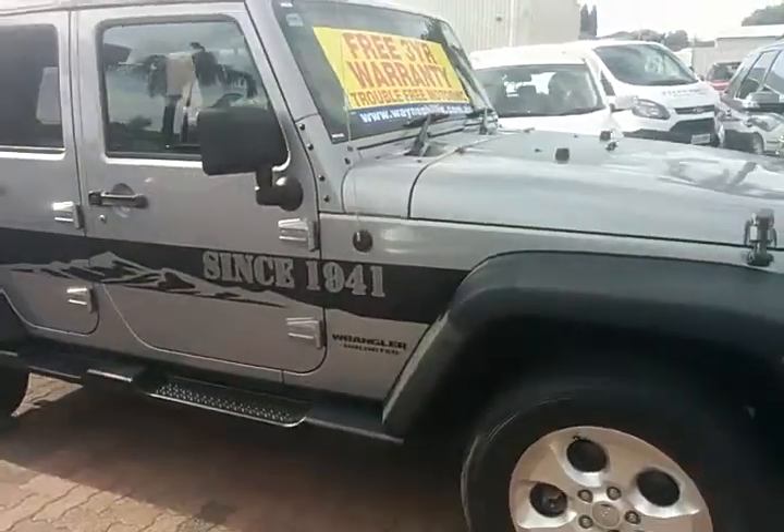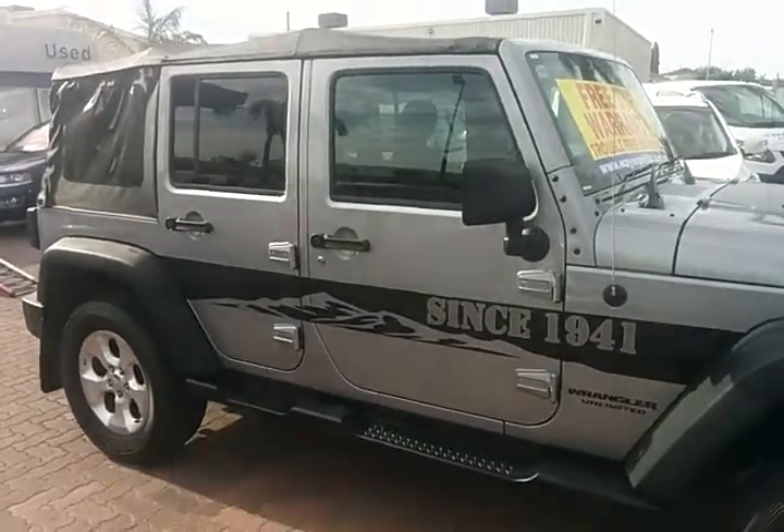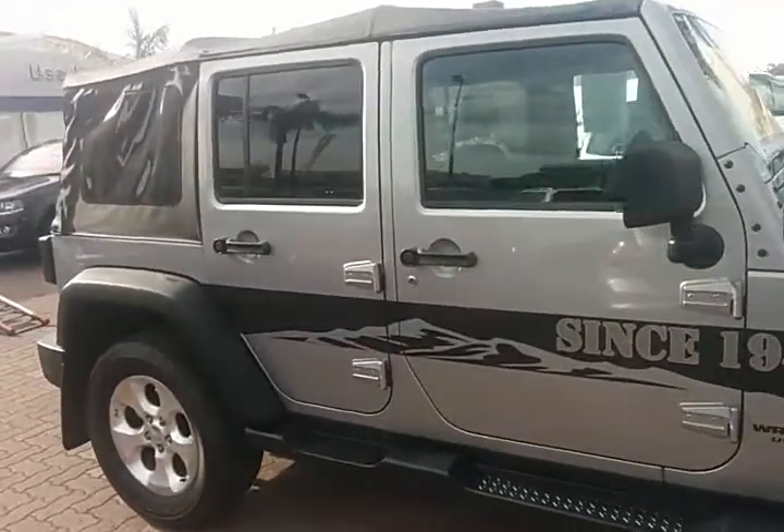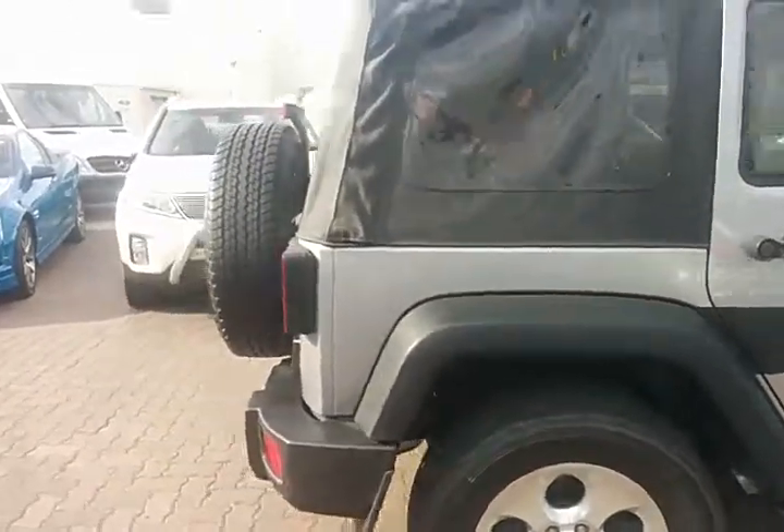The car's in lovely condition, it really is. It's got the soft top at the moment but we've also got a hard top that comes with it.